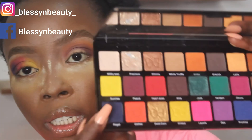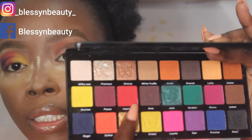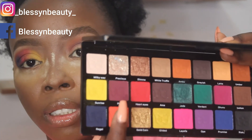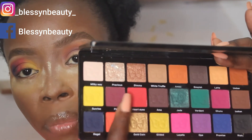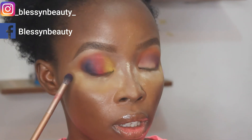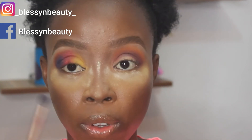I'm going to mix Regal and Peace together to smoke out my lower lash line. I'll use Regal for the outer corner and then Peace for the inner corner.